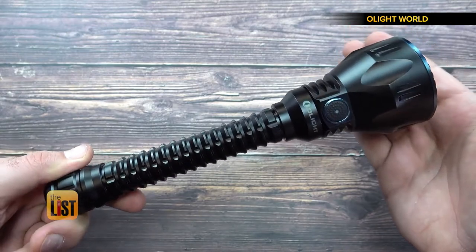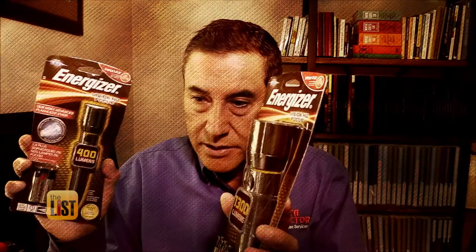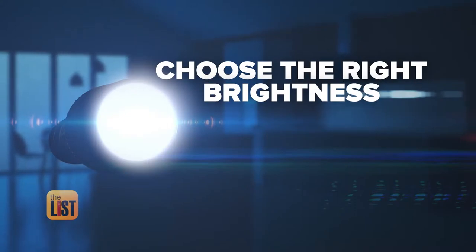Tech expert Ken Colburn says everything from the quality of construction to brightness and battery life have improved. He has a quick primer on what you need to know before buying that next flashlight, starting with choosing the right brightness, or lumens.